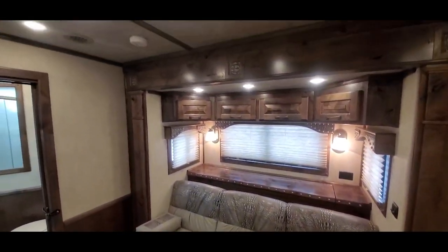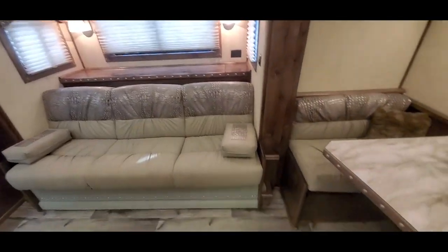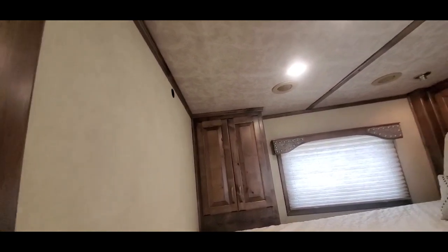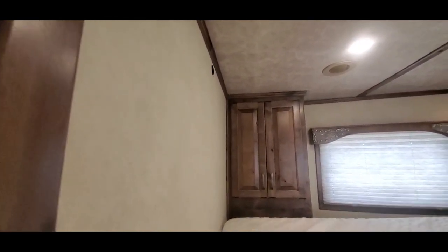There's a pull-down leather sofa with a storage box behind it, and just prep for the TV — your coax and 110 pass-through there.